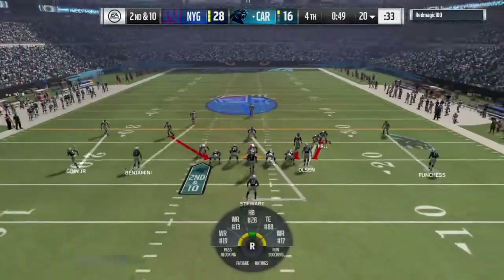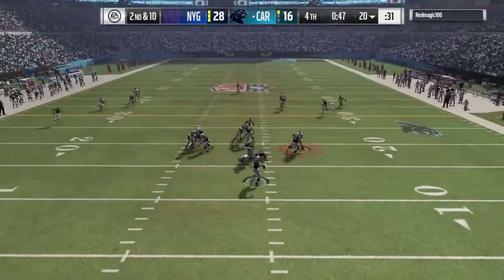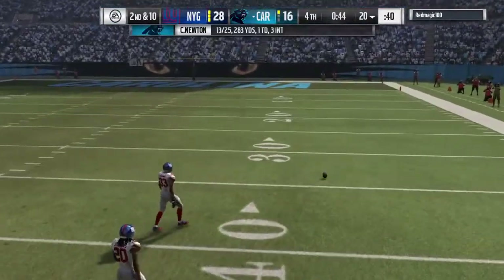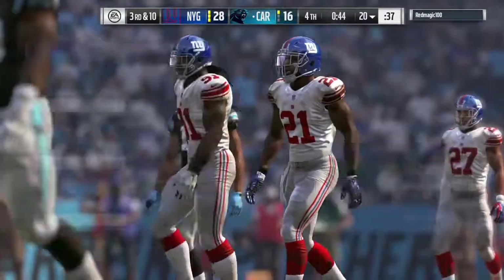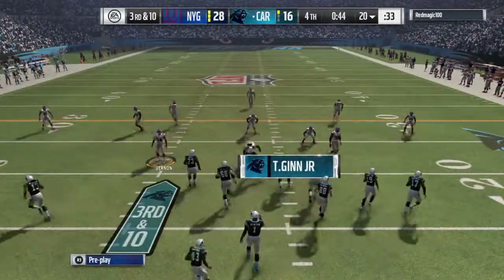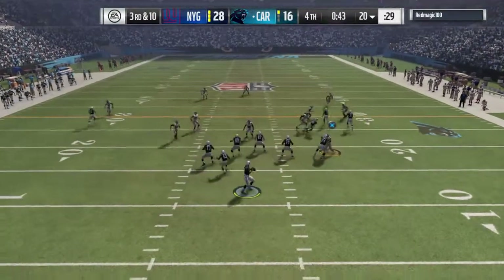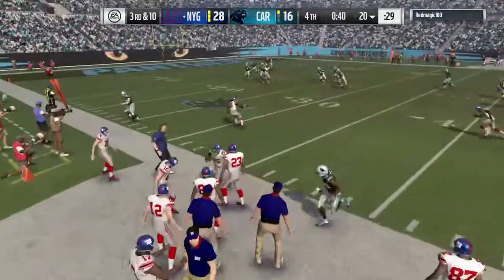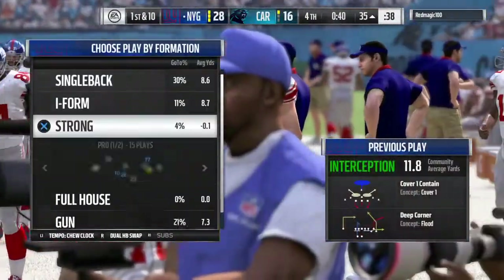We'll see if they can recoup and recover. Stewart is the lone setback. Newton now to throw — and this one is incomplete. It looked like they had something there, but he was thinking about running with the football before he actually hauled it in, and that led to a big drop. Throwing on third down — Newton — and this is intercepted, and that should do it! Picked off by the longtime Bengal, Leon Hall. New York set to take the field.